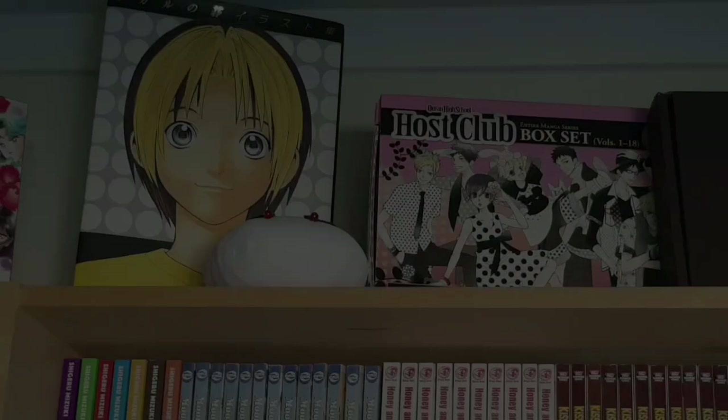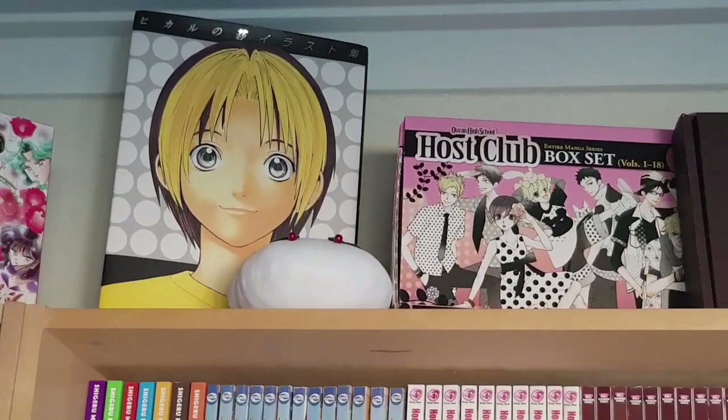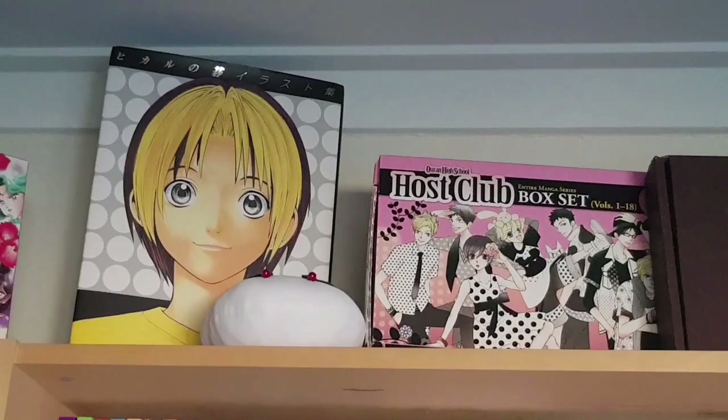On the top of the next shelf we have the Hikaru no Go art book by Takashi Obata, another snow bunny plush, the box set for Ouran High School Host Club, and peeking over is the Wolf's Rain ultimate edition box set that came with the UK Blu-ray.